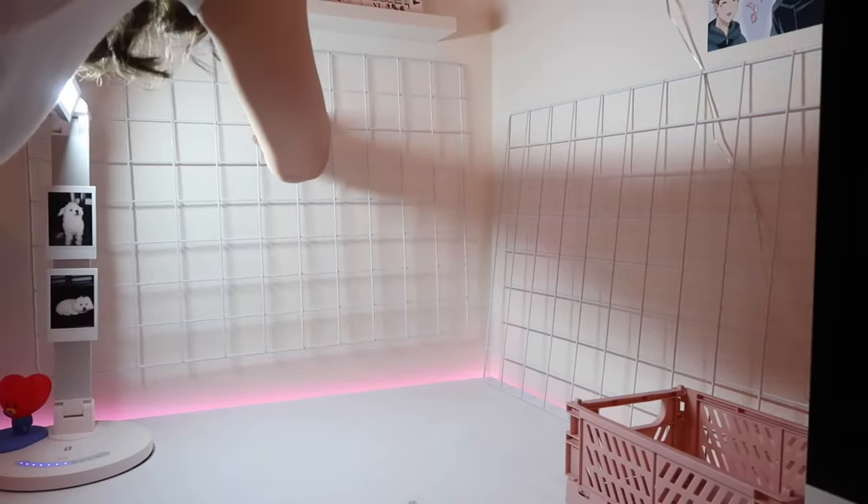In my last video I did a room makeover that shows all the changes I made — if you didn't watch it, maybe go check it out. My room has definitely changed a bit from my last few videos and I'm excited to show you everything. I'm going to show you my favorite products, how I've decorated my room, and give you a glimpse into how I live my life. So without further ado, let's get started.